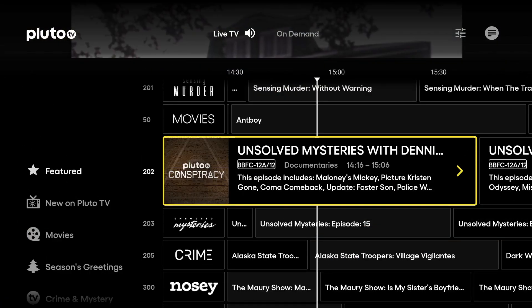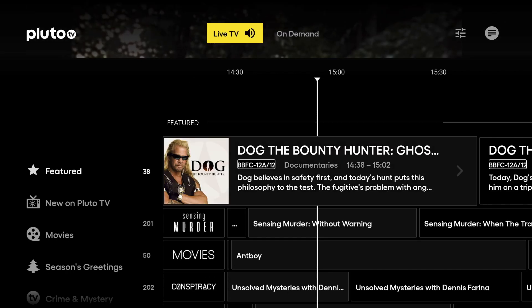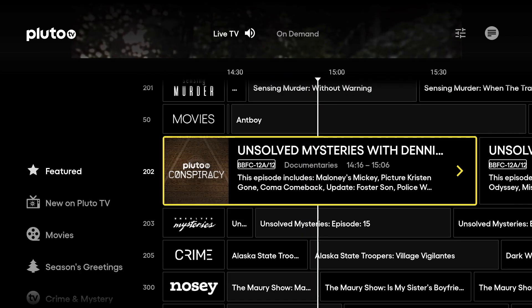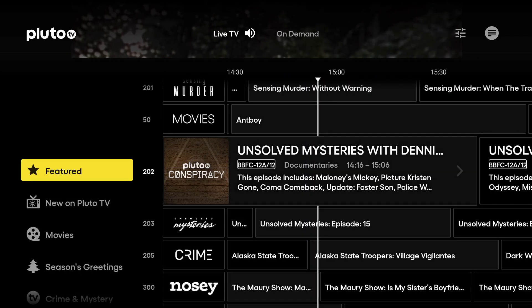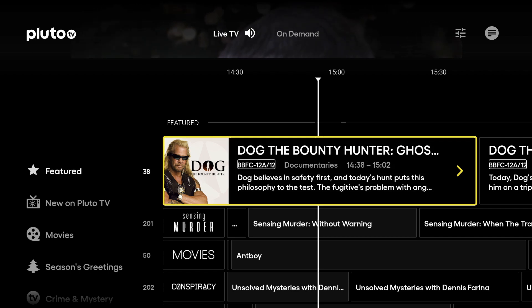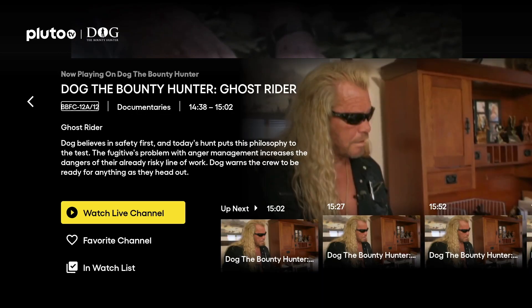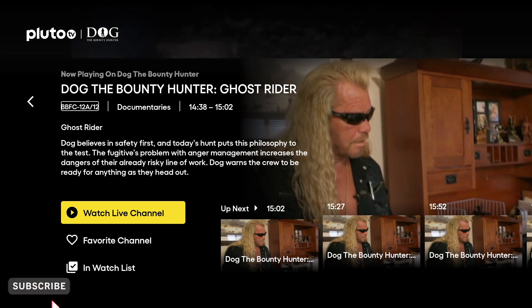This app is called Pluto TV. Taking a look inside, we can see there's a live TV section and an on-demand TV section. Looking down the TV channel listings we've got a featured section. This section changes daily depending on what's featured by Pluto TV, so you'll get a variety of suggestions. If you click on a program you're going to get some options: watch the channel, add it to your favorites, or put it in a watch list. From here you can also see what's up next on the channel.